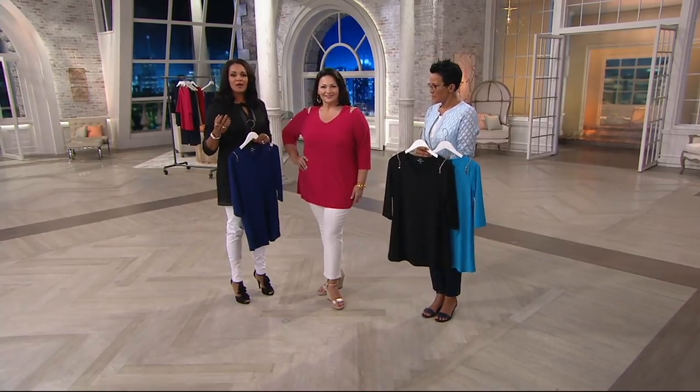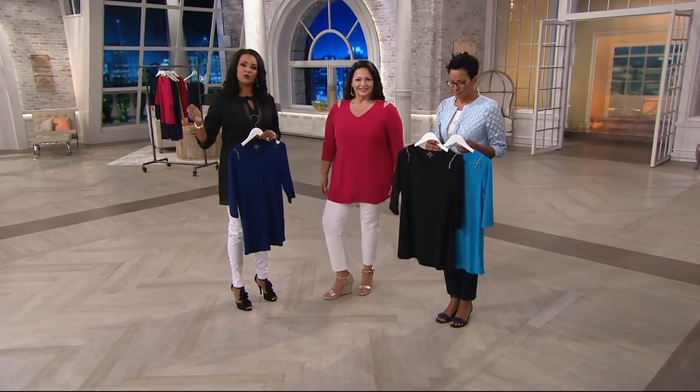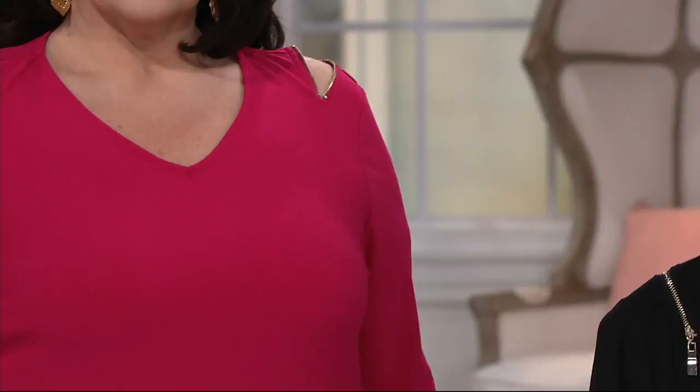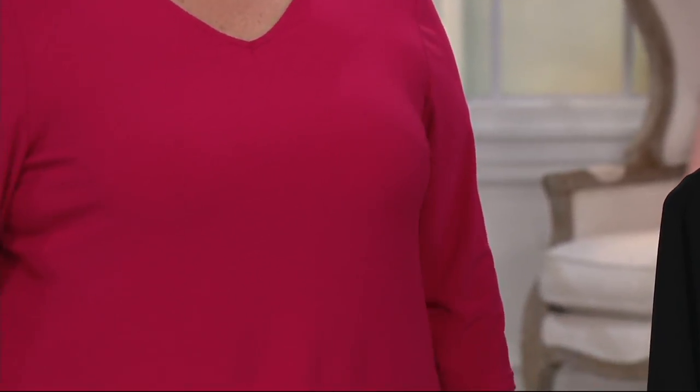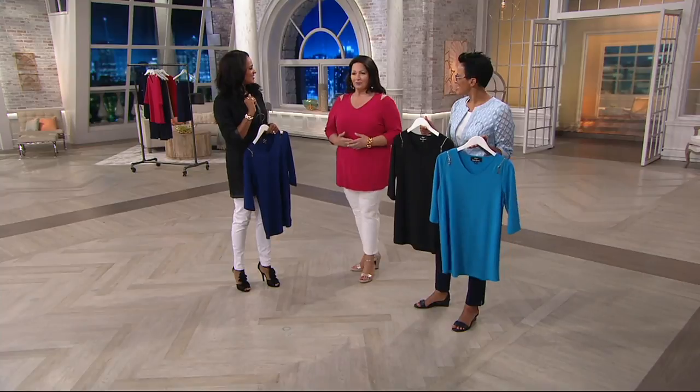Really just bringing you timeless style, something that you're going to make the investment in and spend this type of money on. You don't want it to be in this season and out next season. Look at the length — great coverage, nice length. It flows, it floats around your body. This is not going to be clingy at all. It's simple. Your hair looks fabulous, by the way. It looks really pretty.